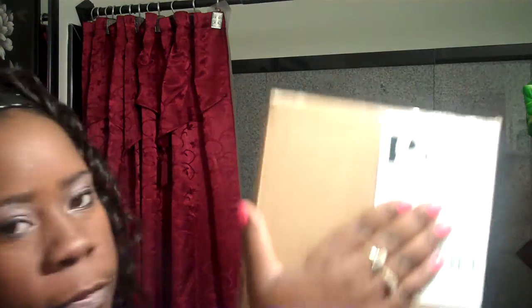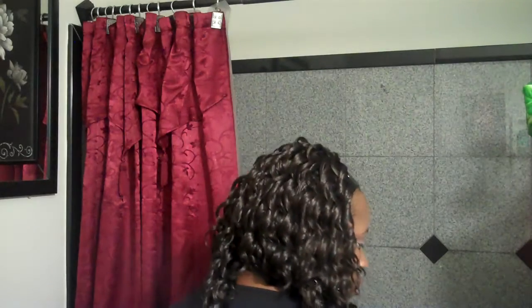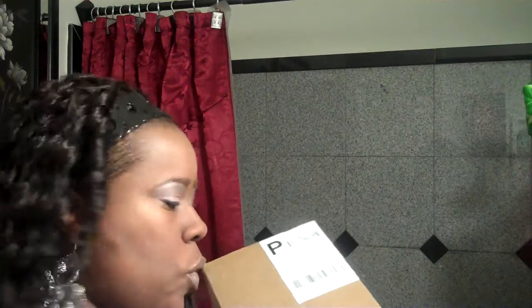Alright, let's get to the good stuff. I just received this in the mail, right in front of my door, right before I did the last video. I ordered it like three or four days ago. Let me open it.